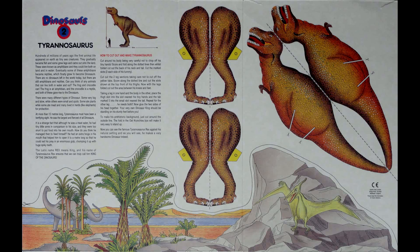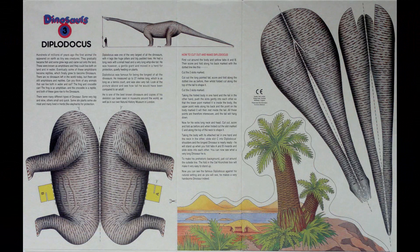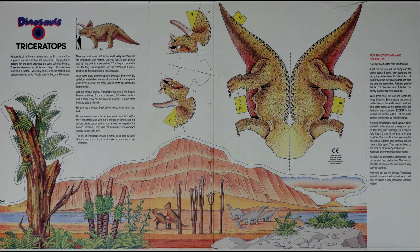As mentioned, there were four of these to collect in total. This is number two. Number one was the Stegosaurus — quite a lot to do on that one, very fiddly with all those scales to cut out and insert. Number three was the Diplodocus, and then finally number four was the Triceratops.